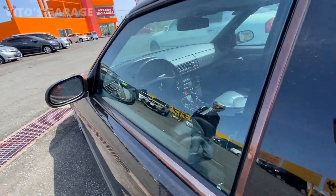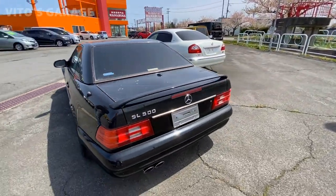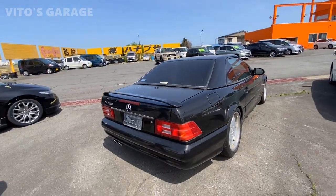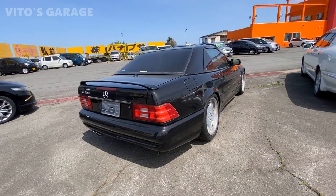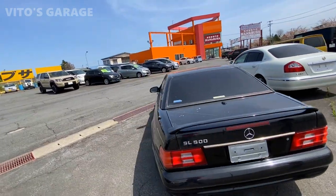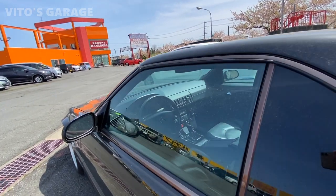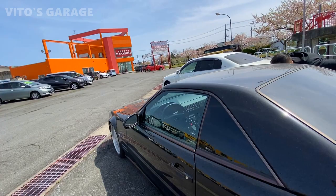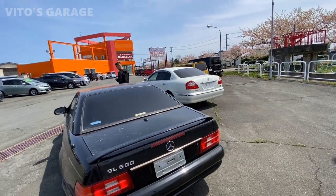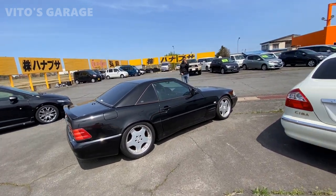Left hand drive, black leather seats — that is awesome. SL 500, I was right. And the taillights look like they are facelift taillights, so it's definitely a late 90s, early 2000s model. Looking at the steering wheel, it looks like the latest R129, so it should have an M113 V8 engine. I would love to see if they could open the hood and start it up.